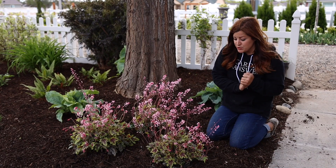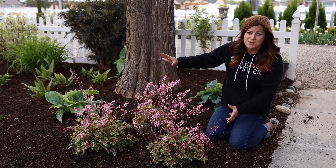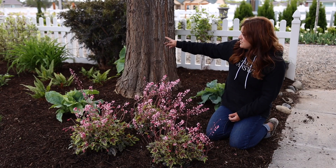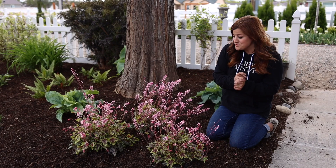That's pretty much it, guys. I just wanted to show you this plant going in. I think it's a really good option for a shady area in your garden. You can see it up against other structures and textures of shade perennials — the Brunnera, the ferns, and the hosta — and I think they're all just such pretty plants. Thank you so much for watching, I hope you enjoyed it, and we'll see you in the next video.